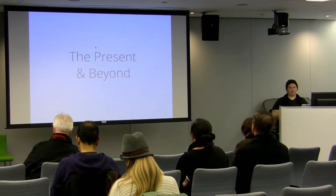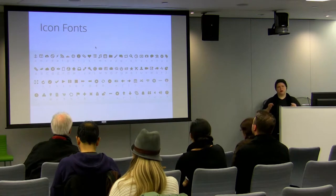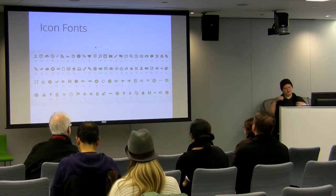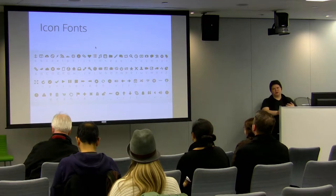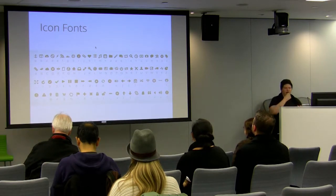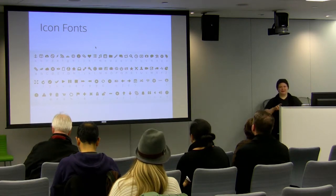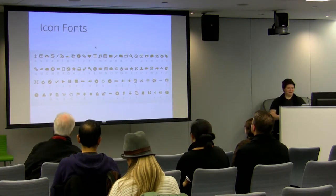Something super popular right now are icon fonts. Instead of using individual images for your icons, you can load up an icon font and just use that. Some of them work by typing a character — like A, B, whatever — and it equates almost like Wingdings to an icon in the set. There's also a really great icon font where you type out the actual word and it renders as the icon — so you write 'pen' and it shows up as a pen.